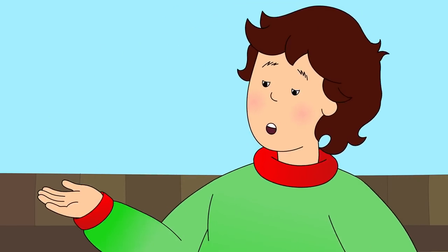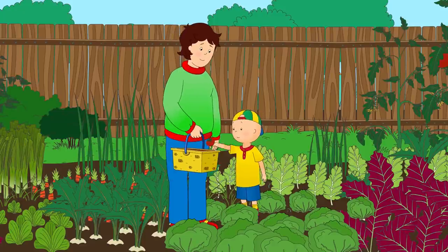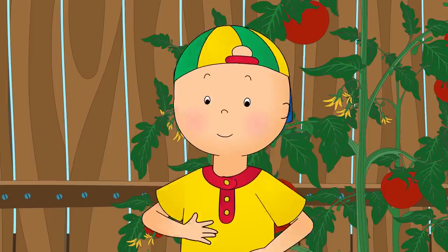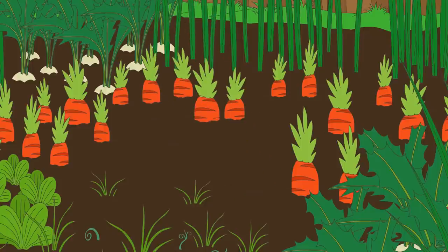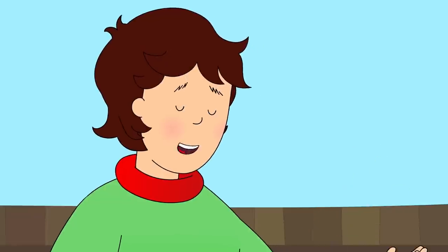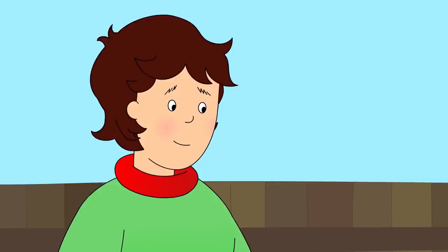How about some juicy tomatoes? Right there! The little red ones! That's right! The last vegetable we need is a carrot. That's an easy one! Caillou knew that carrots were orange and pointy, but he couldn't see them anywhere. There are no carrots, Daddy! Look down here, Caillou. Carrots grow under the ground. See? That's where they were hiding! We'll need two carrots to make the salad. Can you pull out another one? I got it! Great job, Caillou! That's everything we need!